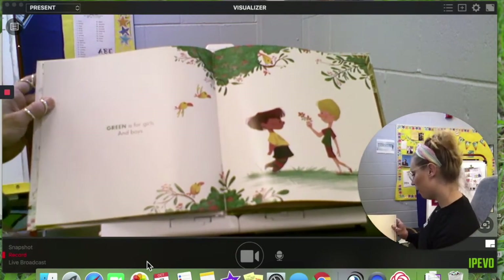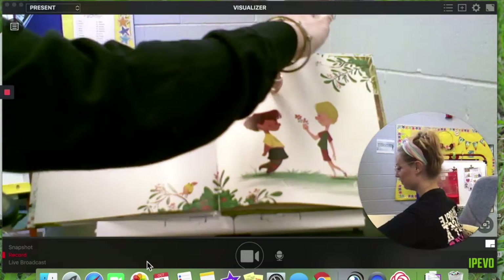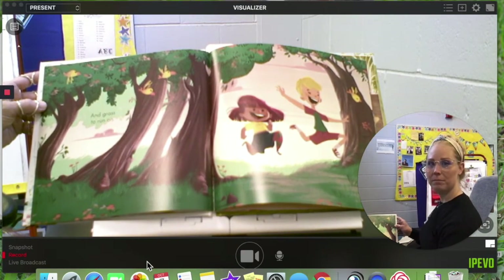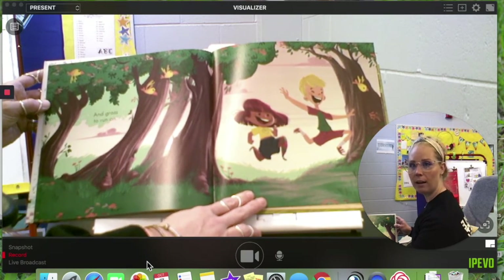Green is for girls and boys. And grass to run on. Wow, they can run pretty fast and high — they're jumping high while they run.